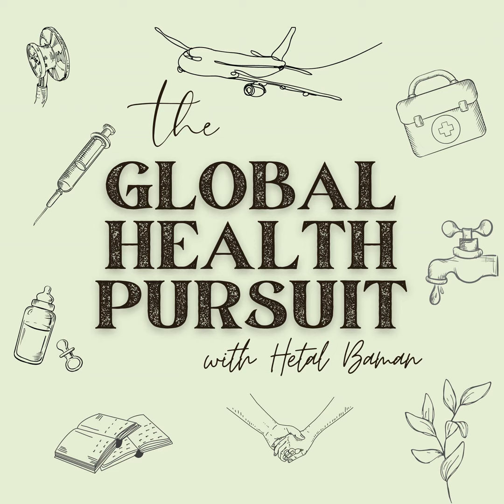My name is Hathal Daman and this is the Global Health Pursuit. I just want to go very, very basic now. For anyone who's listening who doesn't know what fistula is, can you explain what that condition is?